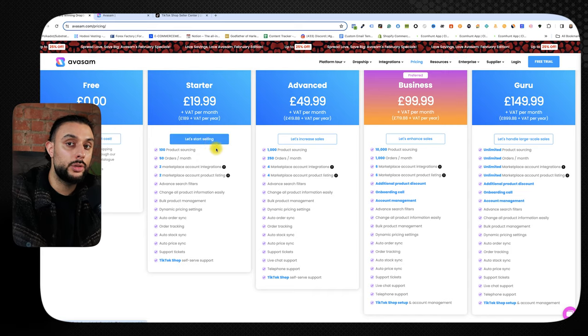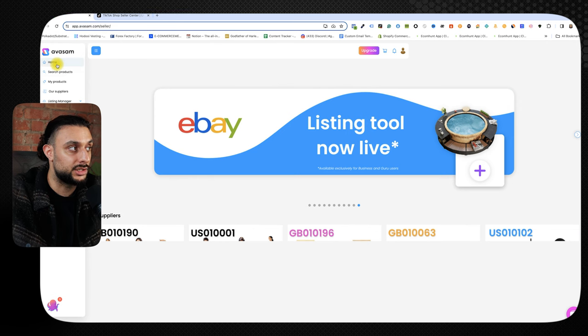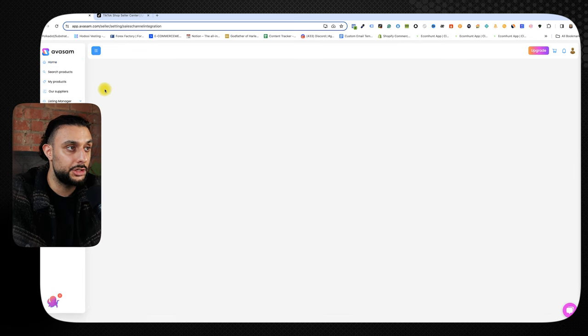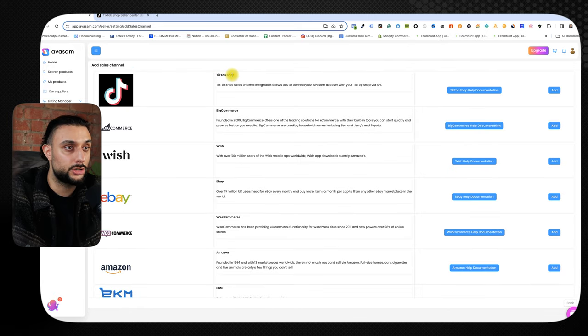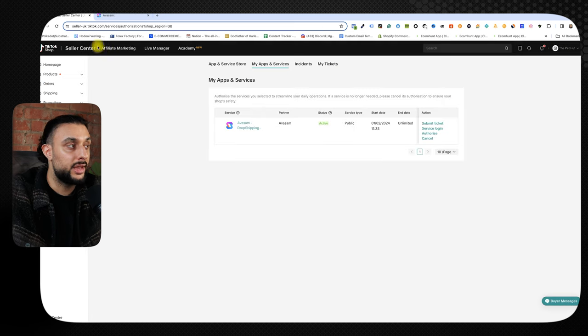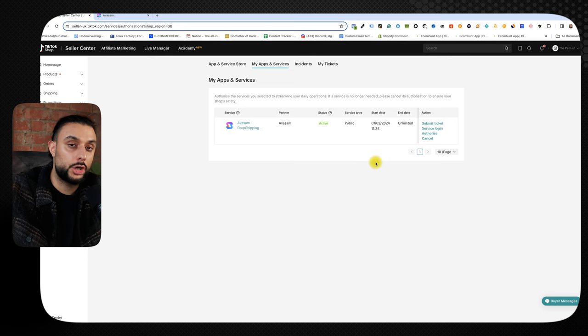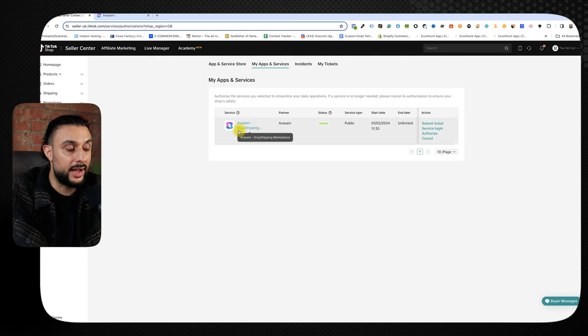Once you've selected the starter plan, go into your Avasam dashboard. Go to settings, then sales channel and integration, click add sales channel, then TikTok shop, and click add. Type in your TikTok shop account name — if you don't know it, check the top right of your TikTok shop seller center for the account name and shop code. Paste it into Avasam, click next, and it will synchronize. You'll then go through an authorization page, and once done, go to TikTok shop seller center under apps and services to confirm Avasam dropshipping shows as active.